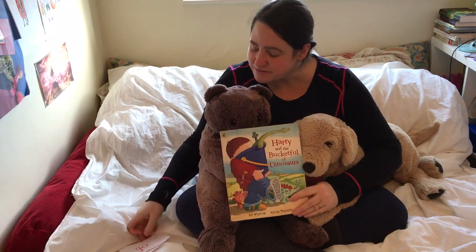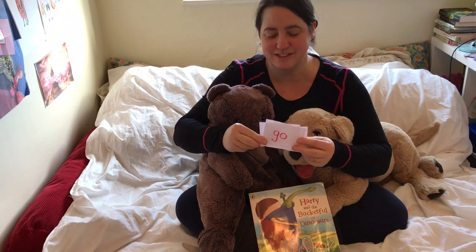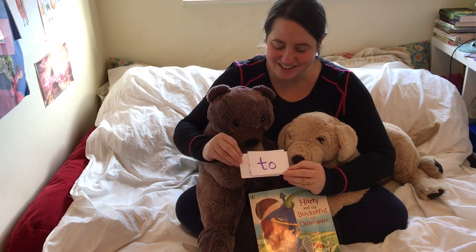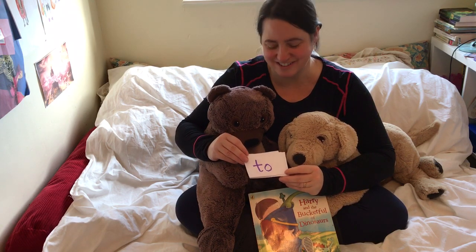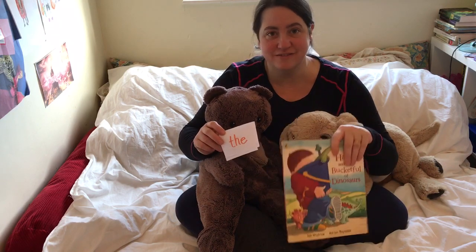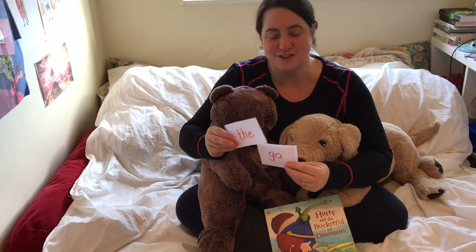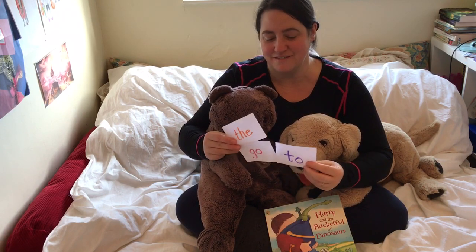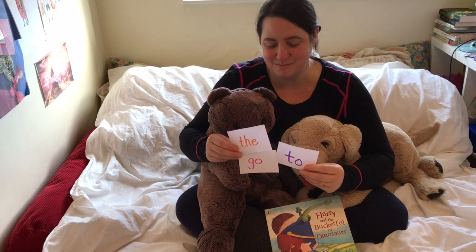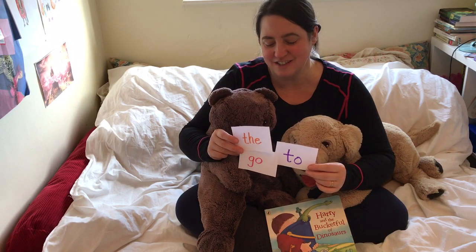And you looked inside the book for these tricky words. What's that one? Go. That one is 'to'. That one is 'the'. And we found them in Harry and the Dinosaurs. Could you look for these words in your book at home? Find one of your books and read it with your grown-up and have a look on the pages to see if you can find these tricky words.